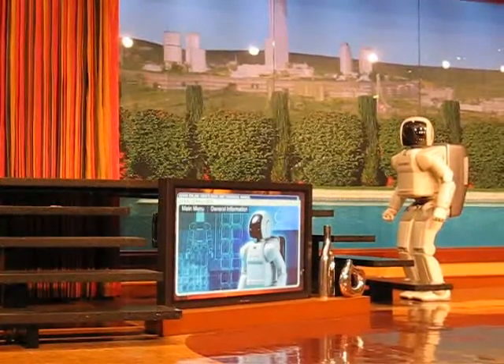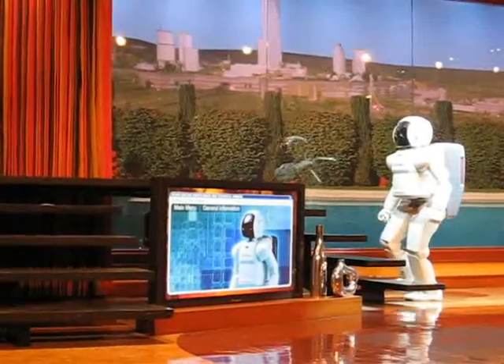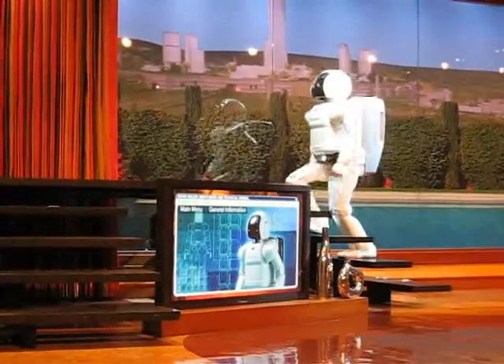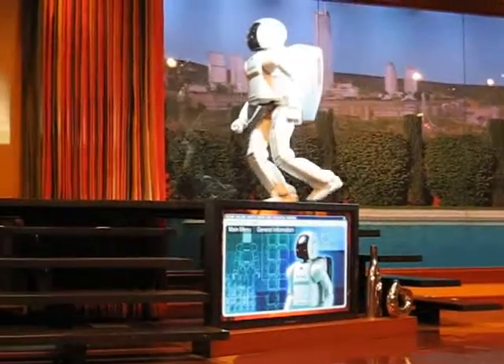Asimo, are you ready? I am ready. Alrighty, then go for it. Now each step that Asimo takes, it must constantly adapt and counterbalance, using its computing powers and sensors to remain upright, adjusting along the way.